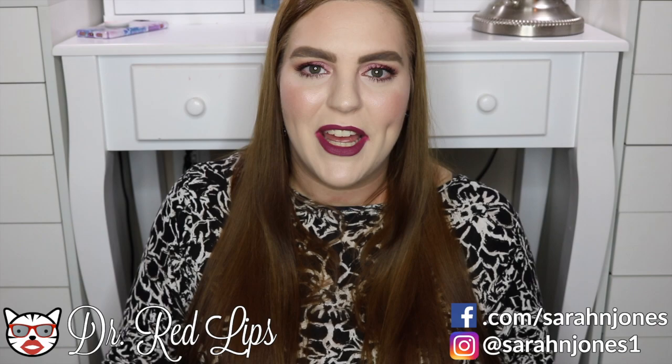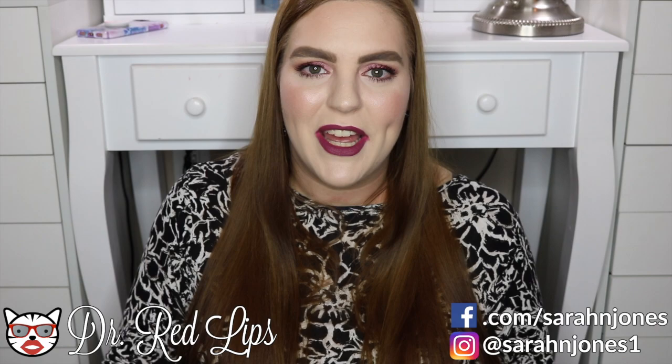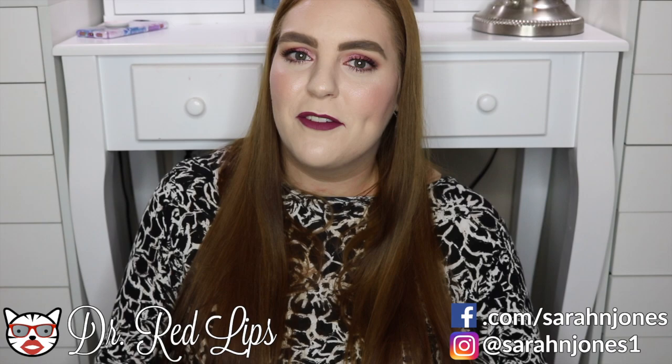So those are all the products that really stood out to me in 2017 in a good way. What products stood out to you in 2017, and what are you looking forward to trying in 2018? Let me know — have a great day!